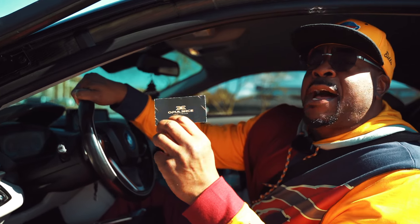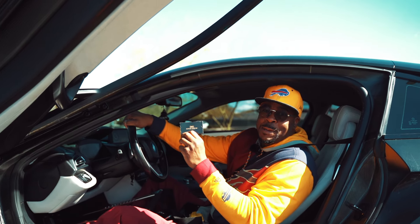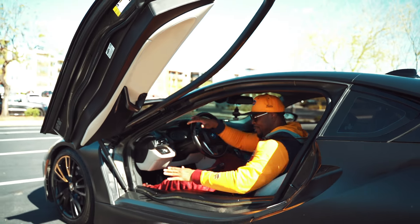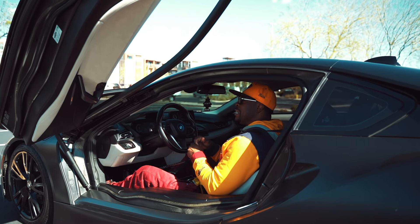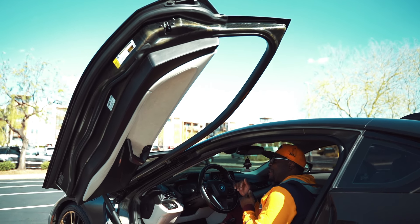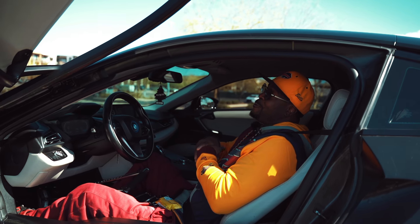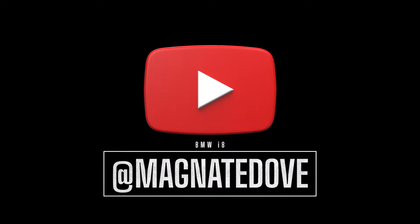Shoutout to my guys at Opulence Luxury Concierge — that's where I get all the fresh cars from. It's a great looking car — the doors opening up is bananas, like sitting in your own little spaceship. But for my wheelchair users: you can do it, but you've seen what I had to go through. It's not a practical vehicle. I don't recommend the i8 for wheelchair users, but if you can try it, try it — you're going to love the ride and definitely get looked at.